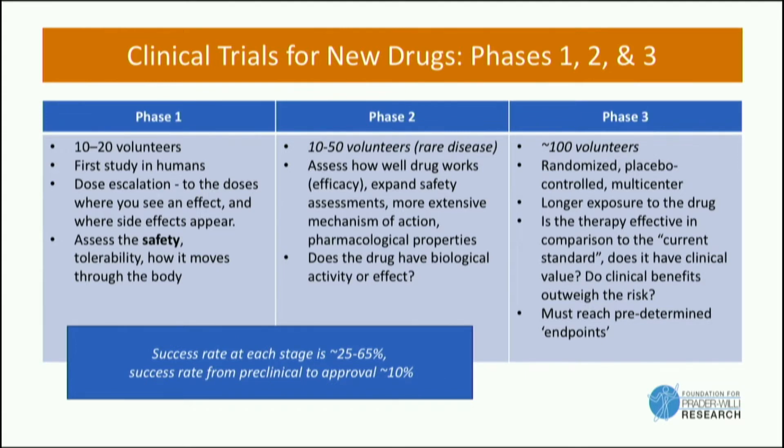Another important thing about phase three is that the drugs have to reach predetermined endpoints. Ahead of time, you have to tell the FDA what you think your drug is going to do and how much of an effect it's going to have. The drug has to meet those standards, typically, in order to get a drug approval.